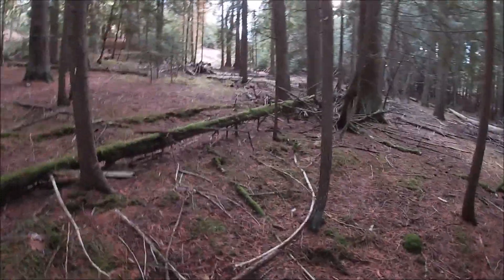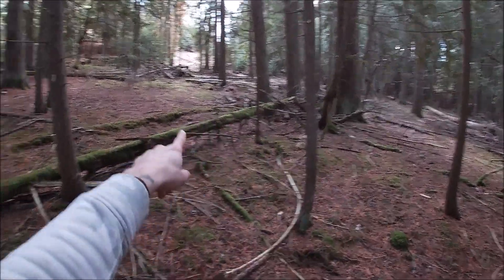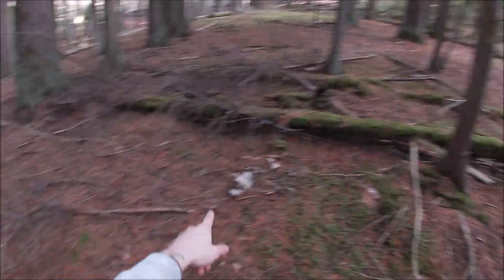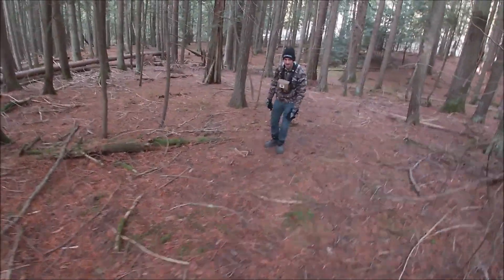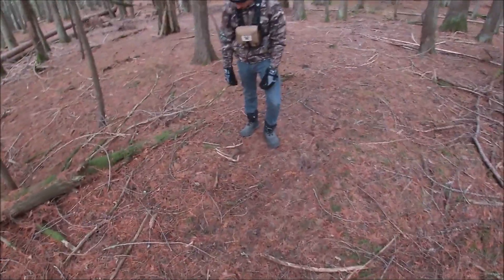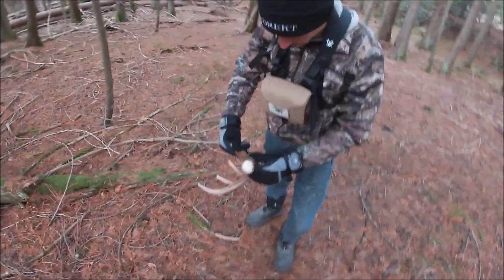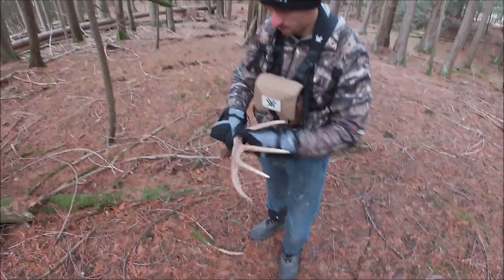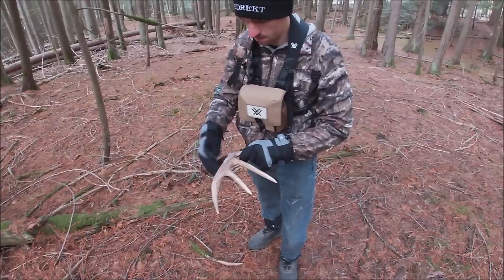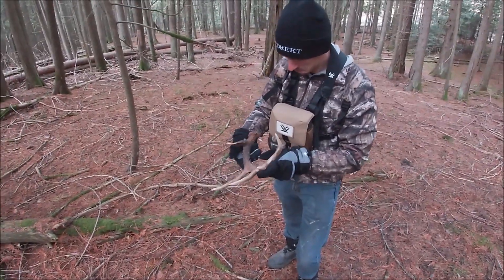I found the first antler right behind that tree right there, and then Colton, my twin here, was walking right here and he's got the other side right there. It would have been a side-by-side set — they were in the same frame. That's Colton's. That's your first antler? I found deer antlers, just never a brown. Is it your first brown? Yeah. First brown deer shed he ever found.